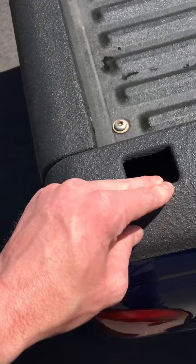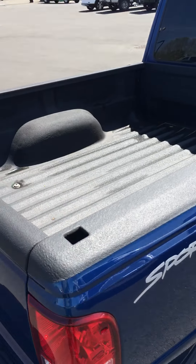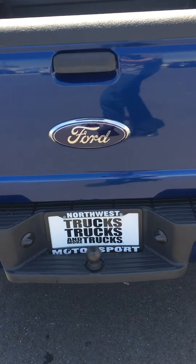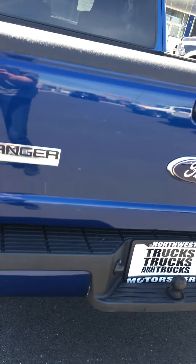You can also add tie downs to this right here — there's a piece you can buy that plugs in there. Here's your tow package. You asked about a spare — here's the spare, so it's got a spare.